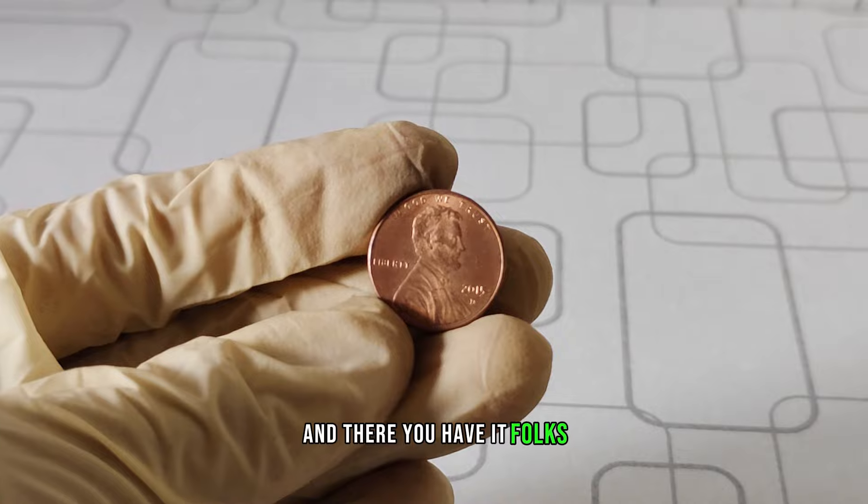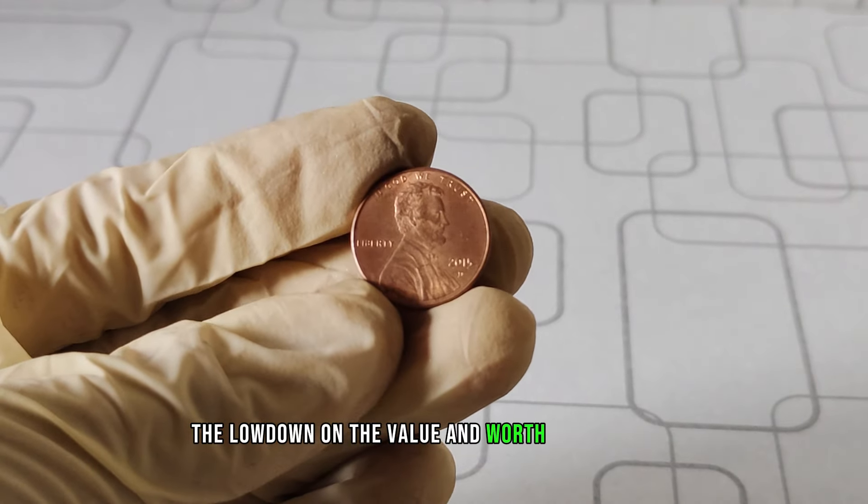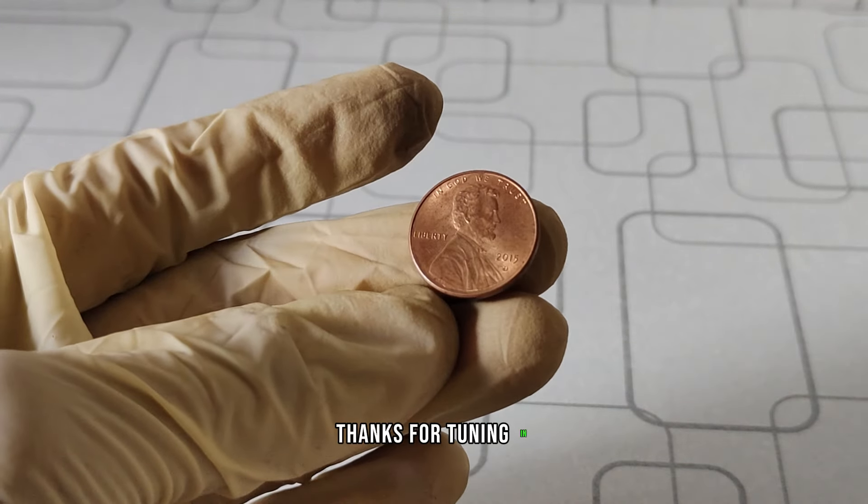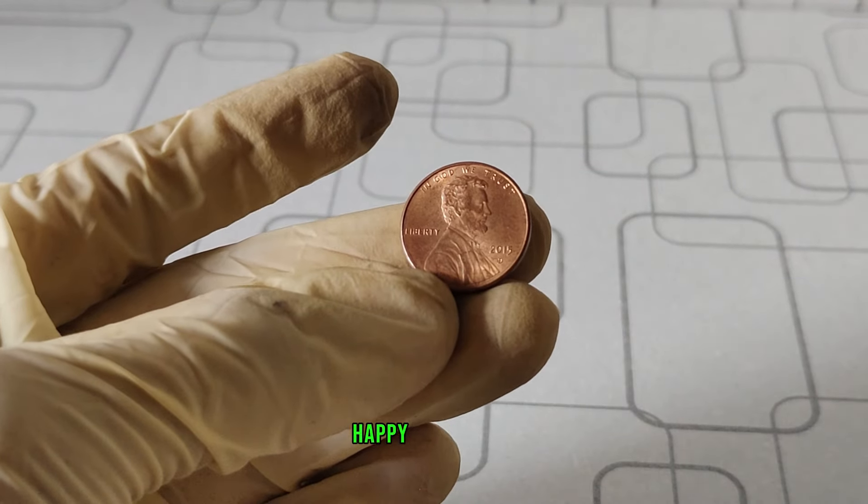And there you have it, folks — the lowdown on the value and worth of the 2015 D Mint Mark Lincoln one-cent coin. Thanks for tuning in, and until next time, happy collecting!